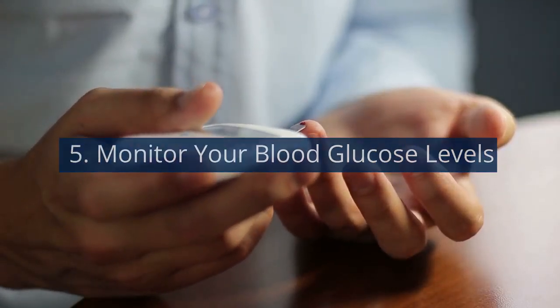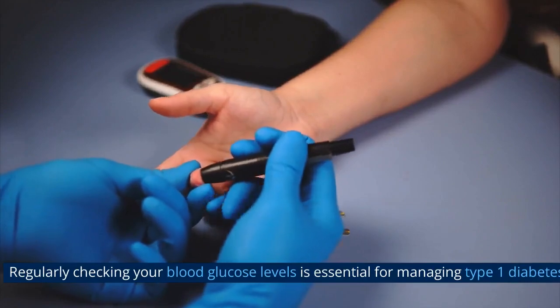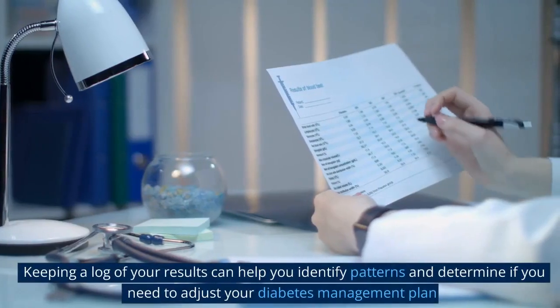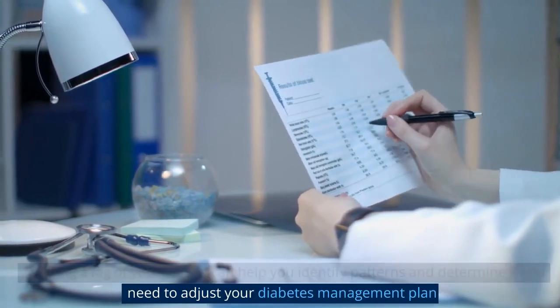5. Monitor your blood glucose levels regularly. Checking your blood glucose levels is essential for managing type 1 diabetes. Aim to monitor your levels several times per day. Keeping a log of your results can help you identify patterns and determine if you need to adjust your diabetes management plan.